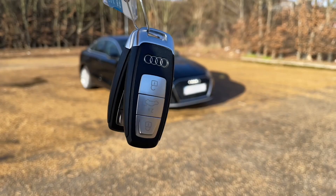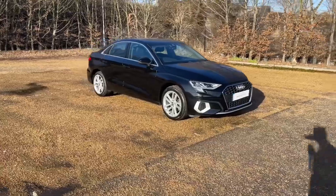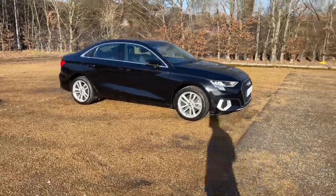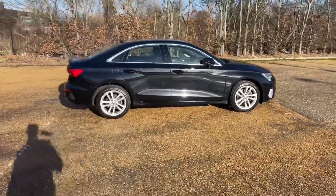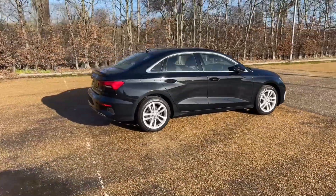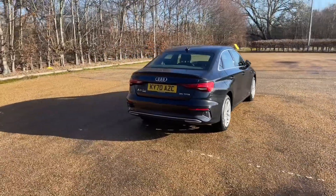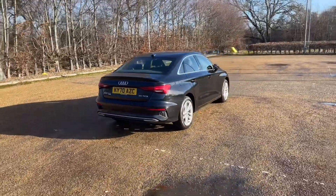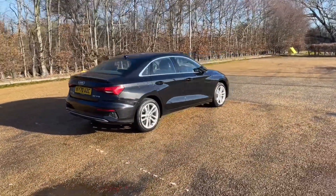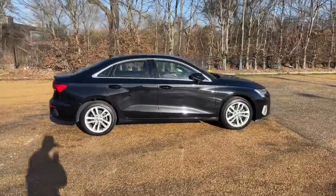Hello and welcome to Bedford Audi. Here we have the Audi Approved Audi A3 Saloon. This A3 Saloon is in the Sport Edition trim, featuring the 35 TFSI petrol engine producing 150 brake horsepower, and is paired with a six-speed manual gearbox to give you a very smooth response to drive and full control. Registered in September 2020, this A3 is in Mythos Black Metallic paintwork.